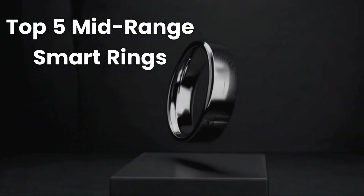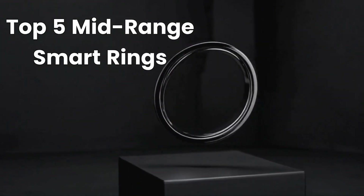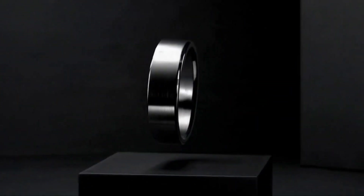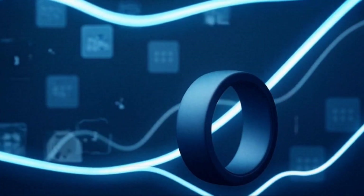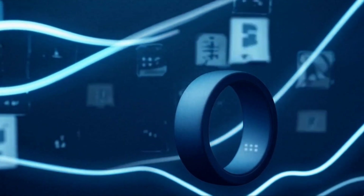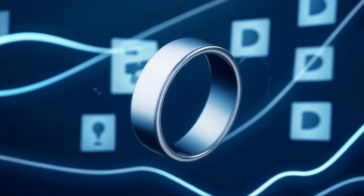Welcome to Smart Buy Reviews — quick, clear product breakdowns so you buy smarter. No prices here; check the links for current deals. In this video, we're looking at five compact sleep and wellness trackers that go where your blood flow is best — your finger — for cleaner data and calmer nights.